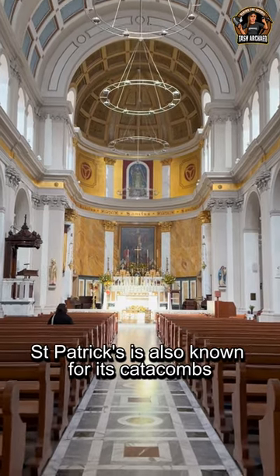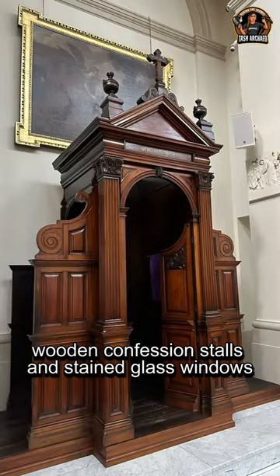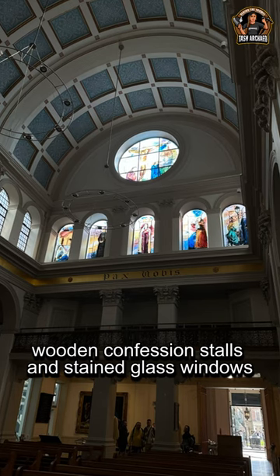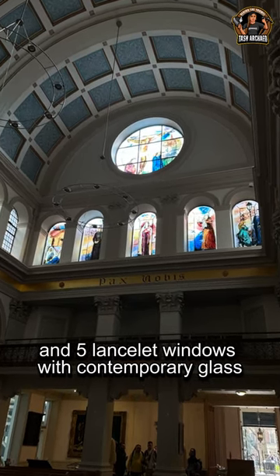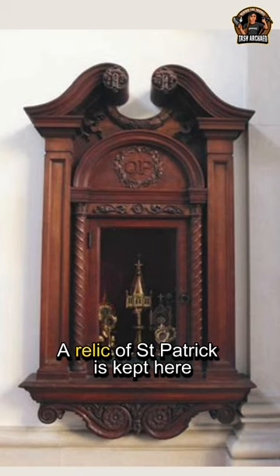Saint Patrick's is also known for its catacombs, wooden confession stalls, and stained glass windows, including the rose window and five lancet windows with contemporary glass. A relic of Saint Patrick is kept here.